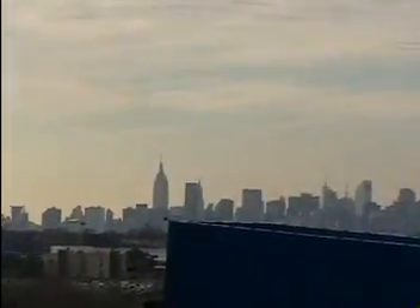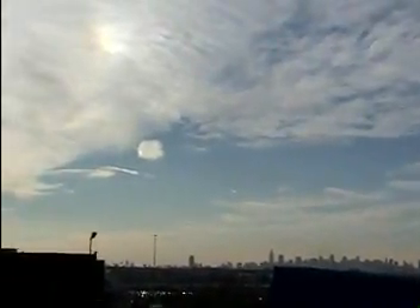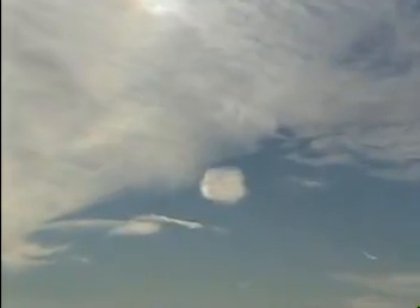I wonder how this is going to impact the storm that we're allegedly getting a few hours from now over New York City. It's now five after three on this Sunday, sky watchers, the 13th of January — lucky us.